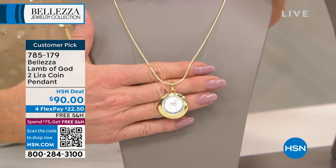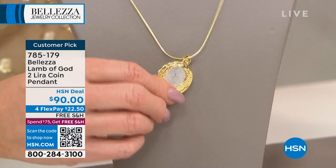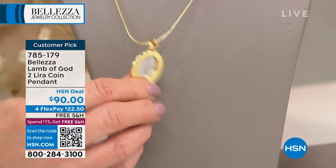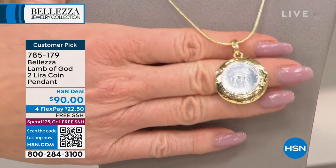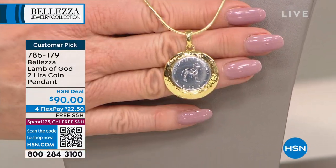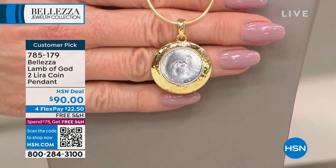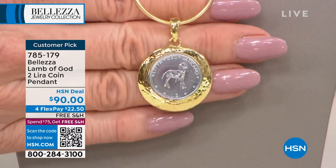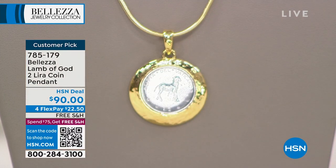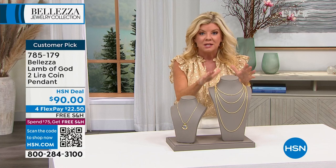This is the number one customer pick with so many special meanings. You can even take it to your priest or pastor to have it blessed — it's a very unique, special piece with a beautiful story. It's also coming up with free shipping because it's over $75, meaning free shipping and handling for the remainder of the day. Item 785-179.